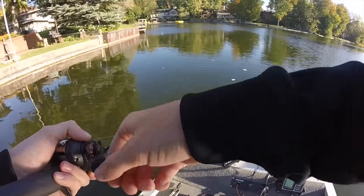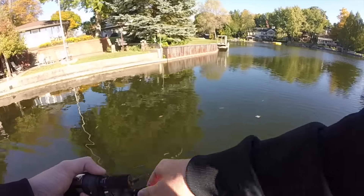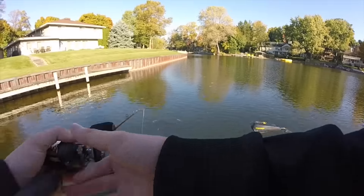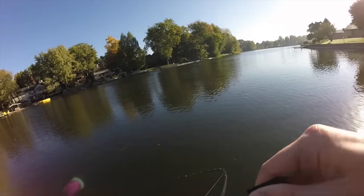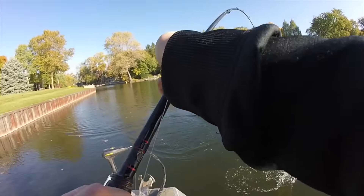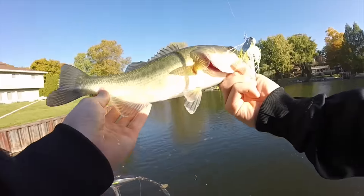Oh my god, did you see that thing? Watch out, dude. I don't think that was a bass. It was a huge pike! The average size is a little bit off today. I just missed — you just missed one too? Yep. I just missed like a giant pike or something right before this fish, then caught a nice little 12 incher. Chris also apparently just had a bite.